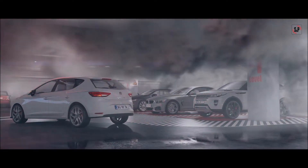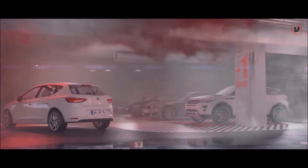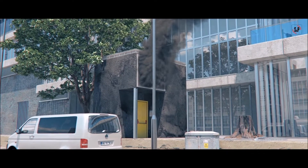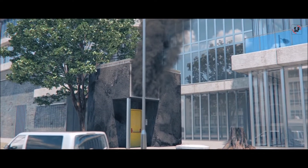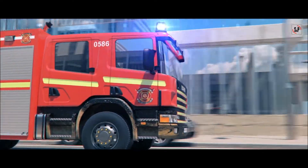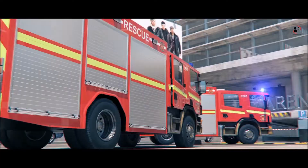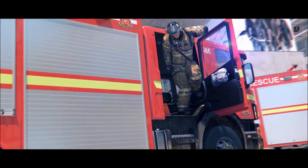Jet fans run at high speed to induce hot smoke towards extract points, and continue to run to clear the car park of smoke. Jet fan ventilation can also provide for emergency fire smoke control to assist evacuation and firefighter access to the fire. This may be a requirement in some countries.